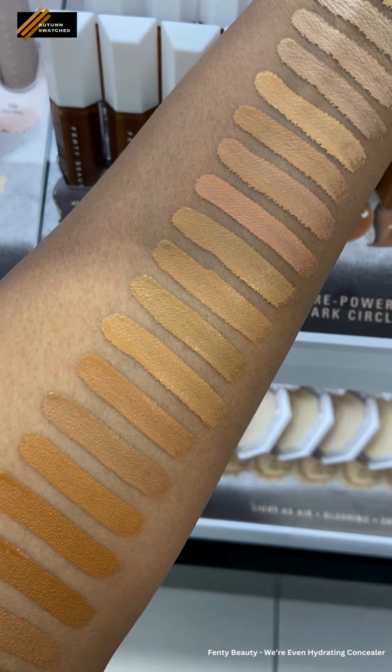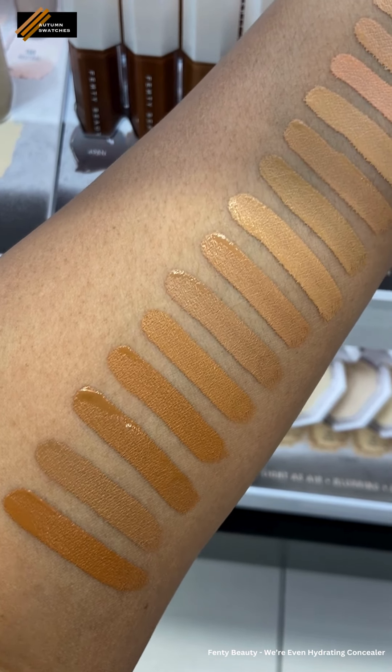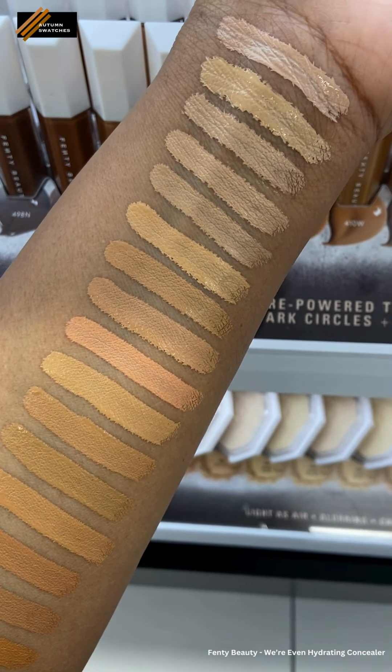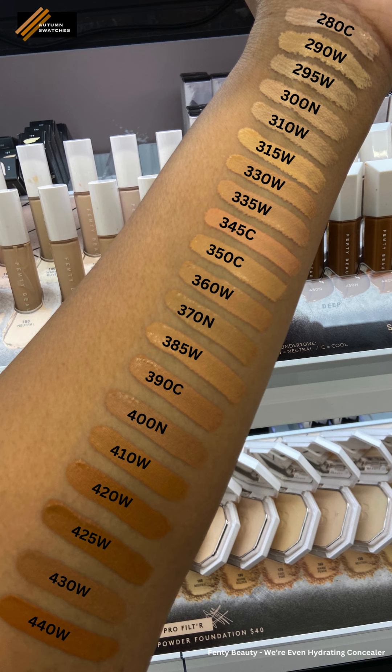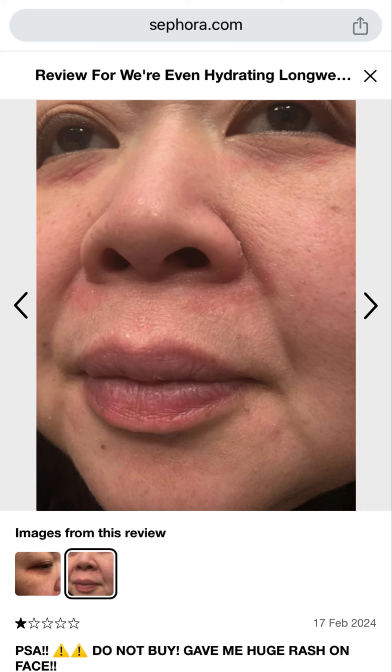This is a serious potential medical alert. The other day I posted swatches of the Fenty We're Even Hydrating Concealer, and I also owned the concealer and used it in conjunction with some other new hair, skin, and makeup products. My face had a reaction to something, but I wasn't sure what. Then I happened to go on the Sephora app to look at this concealer again and came across reviews from people who had an allergic reaction to it.